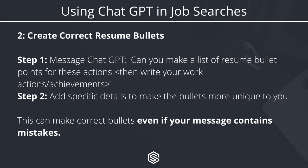The next tip is really helpful, especially for non-native English speakers. You can use ChatGPT to create correct resume bullets. To do that, message: 'Can you make a list of resume bullet points for these actions?' Then just write a bunch of information about what you've done at a particular job. It'll organize all of this into correctly formatted resume bullet points, which you can then add specific details to in order to make the bullets more unique. Even if you type your job information incorrectly, ChatGPT will still give you bullet points with correct grammar, spelling, and vocabulary.